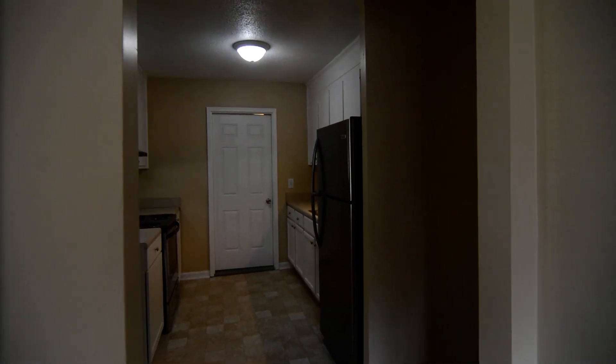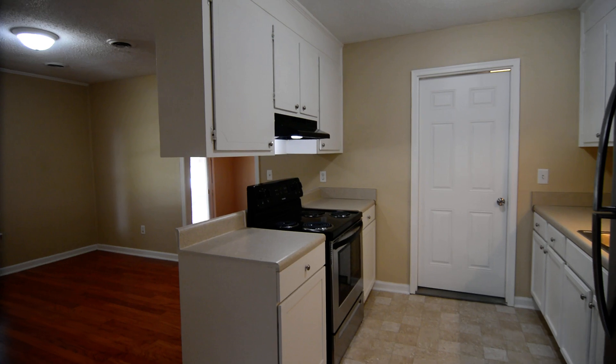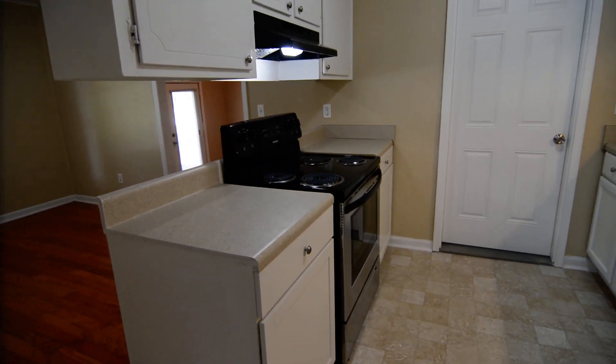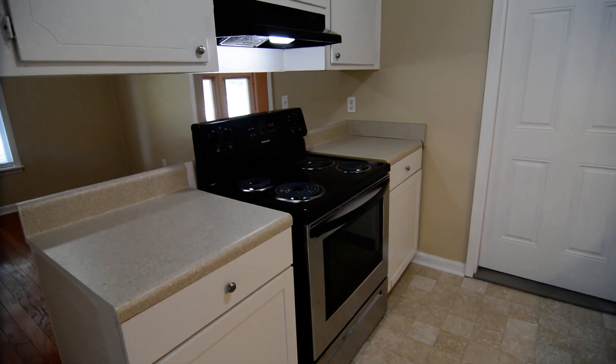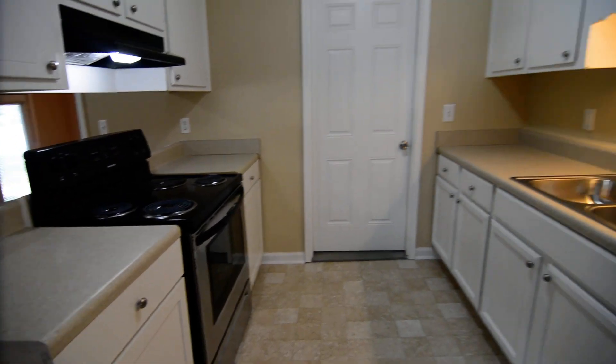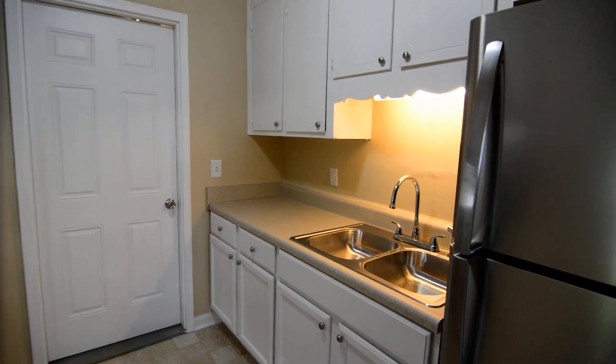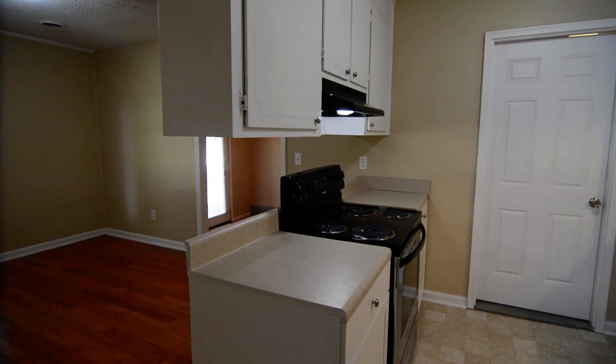As you turn the corner, you enter into the kitchen. It's a larger galley-style kitchen with updated appliances — an electric stove and refrigerator. You can also see the sink and there's ample cabinet space as well.